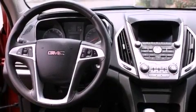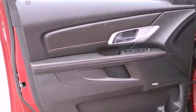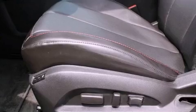The following features are also included: memory settings for the driver's seat positions, so you can recall your favorite position with the push of one button, air conditioning, cruise control, a leather-wrapped steering wheel, and performance tires.